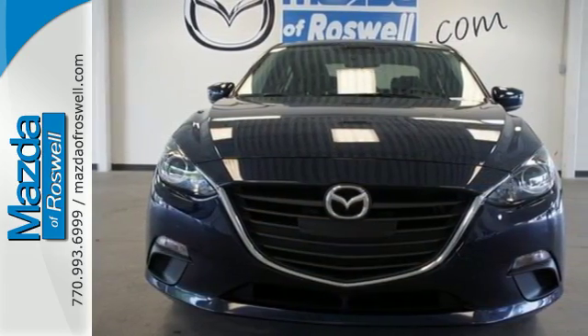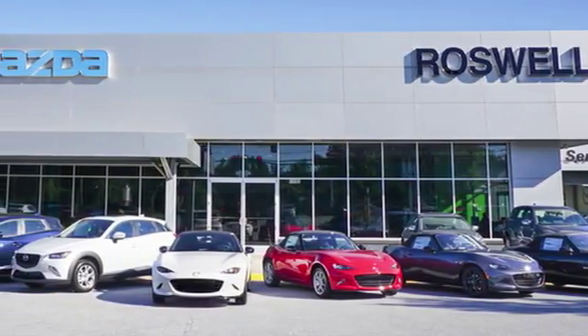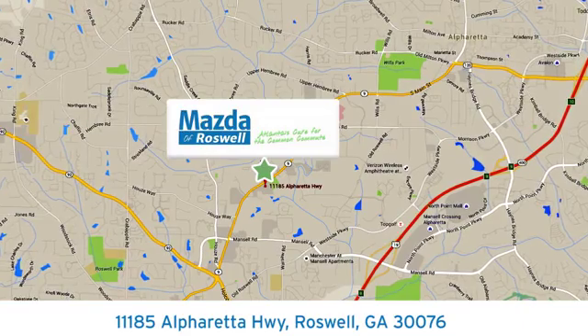Experience it today. For your cure for the common commute, visit today. We're conveniently located at 11185 Alpharetta Highway in Roswell, Georgia.